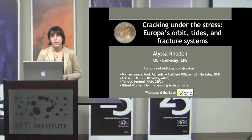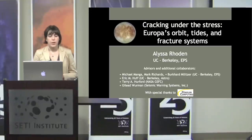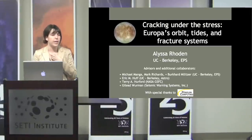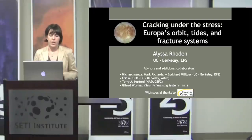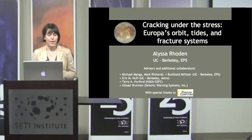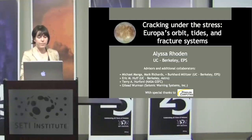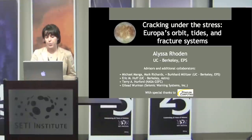Burkhard Millitzer, another faculty member of my department, helped with a lot of the numerical methods. Eric Huff is actually a graduate student at Berkeley. Terry Herford at NASA Goddard has been an integral part of this project, and it's his birthday today — so happy birthday to Terry. Gilad Warman was a grad student in my department and has since moved on to bigger and better things, predicting earthquakes. And finally, I need to thank Penguin Computing for their supercomputer resources.